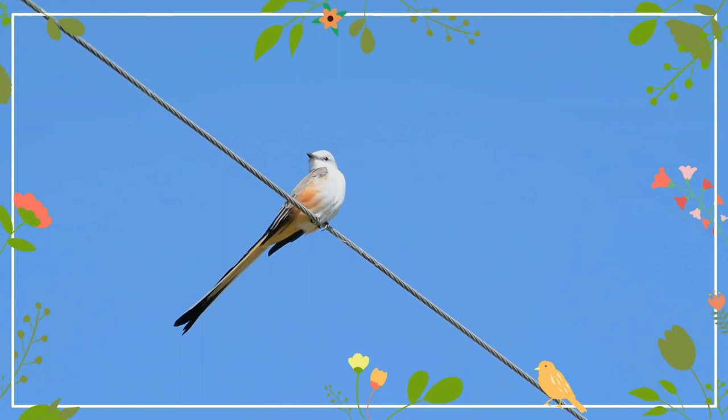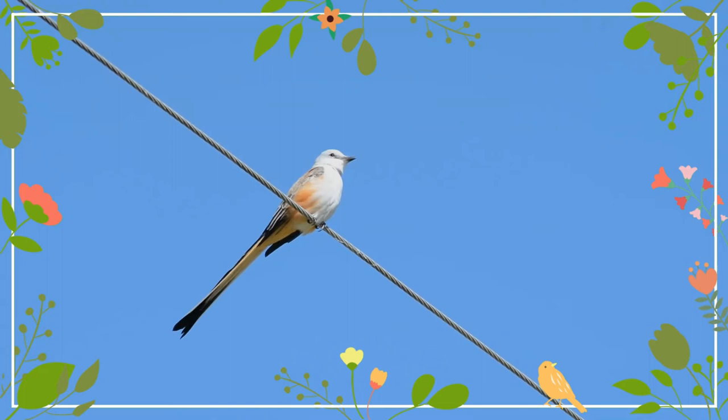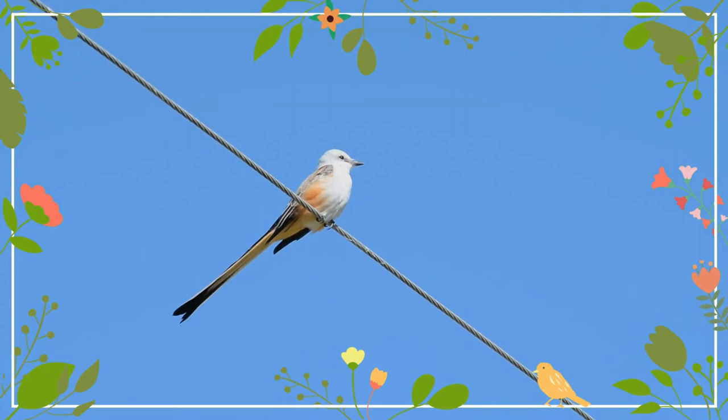They build a cup nest in isolated trees or shrubs, sometimes using artificial sites such as telephone poles near towns. Both parents feed the young. Clutches contain three to six eggs.